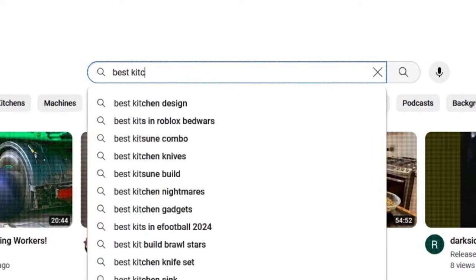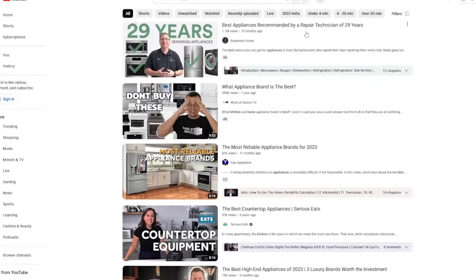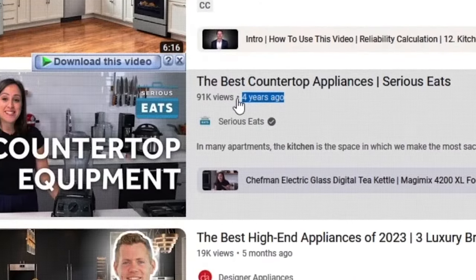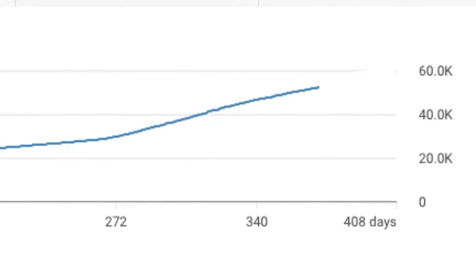For example, if you go to YouTube and type in 'best kitchen appliances,' you will get a list of videos in the search results. So my plan is to create videos that rank in search. Notice how some of these videos are over a year old — that means if I can rank for some of these terms, I will continue to get views for months and even years after I upload the video.